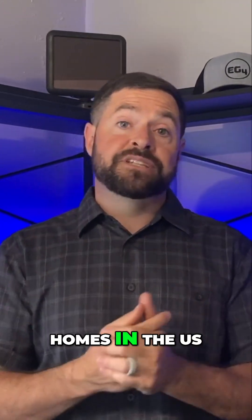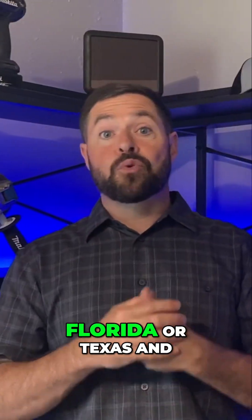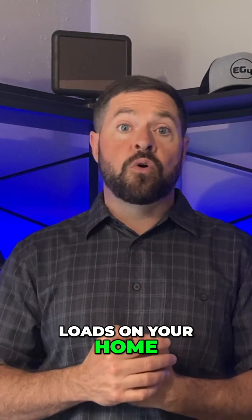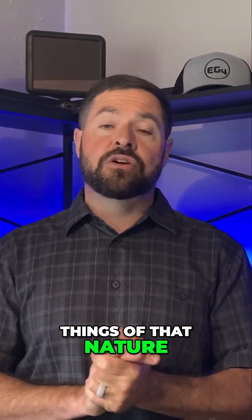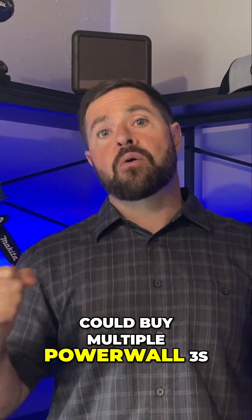That's going to run many homes in the U.S. during an outage and hold them back up with no problems. But for those of you in, like, Florida or Texas, with multiple heating and air conditioning units, a lot of large loads, maybe a hot tub or pool pumps, you may need additional power, in which case you could buy multiple Powerwall 3s.